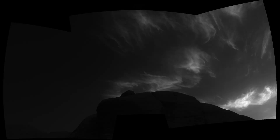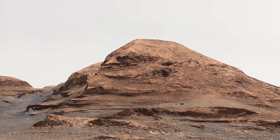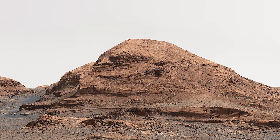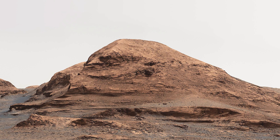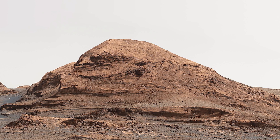Curiosity spends a little more time observing clouds before setting off on a big drive. The team orders the rover to look toward a mountain in the distance and gives it the name Rafael Navarro Mountain, after the astrobiologist Rafael Navarro Gonzalez, who worked on the mission until he passed away on January 6th, 2021.